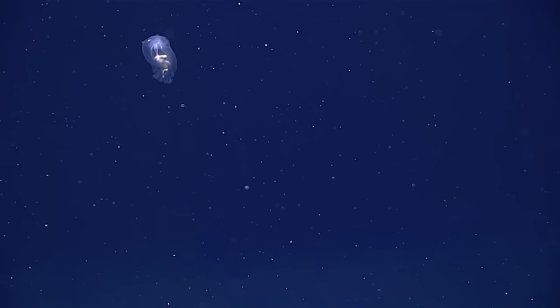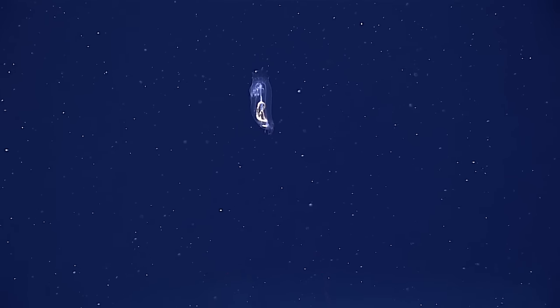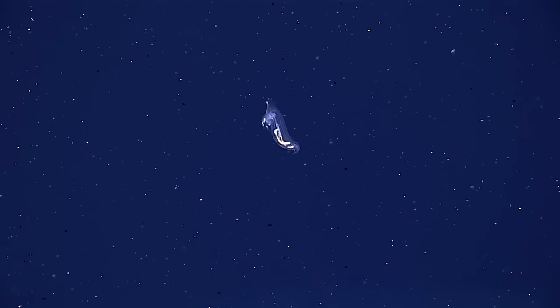He just folded himself up. Oh, beautiful. Oh, is that pretty. Water ballet. I love the way they swim.